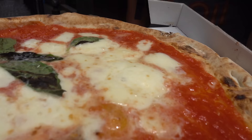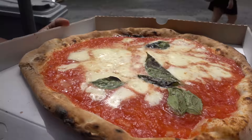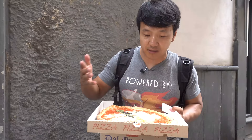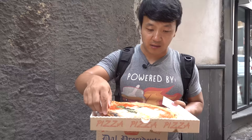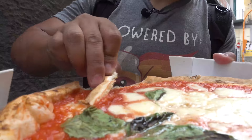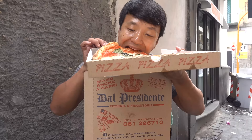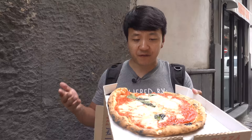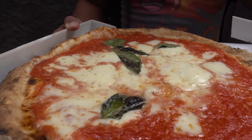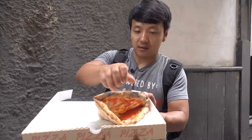One thing I forgot to mention - the colors of the margarita pizza: green, red, and white. The three colors on this pizza also symbolize the three colors of the Italian flag, making this probably the most delicious example of patriotism. I'm literally standing here in an alley in Naples munching on my to-go pizza, feeling absolutely shameless. Although I really should have thought this through - I'm going to fold it and make it into like a calzone.